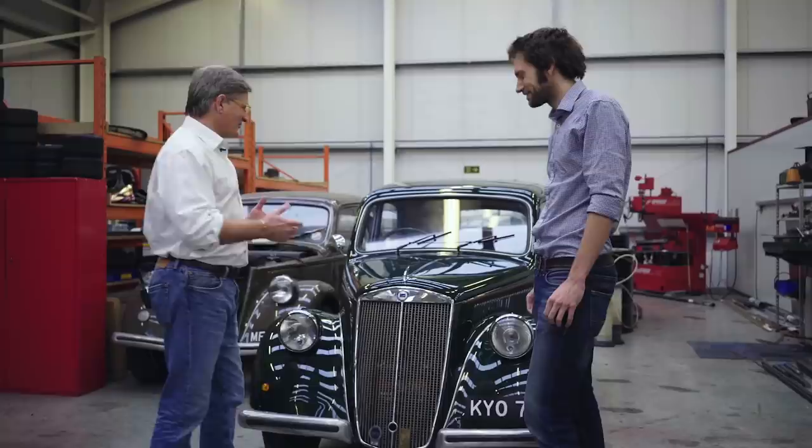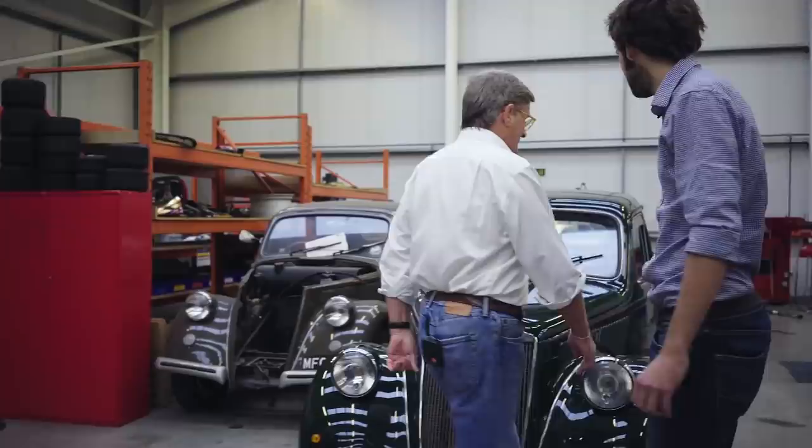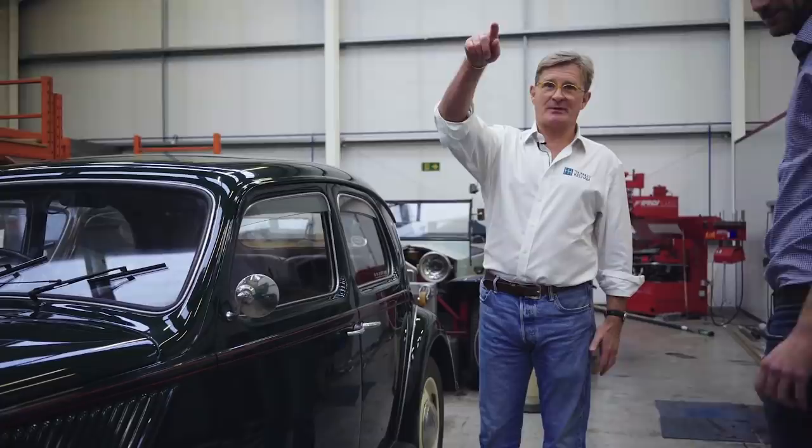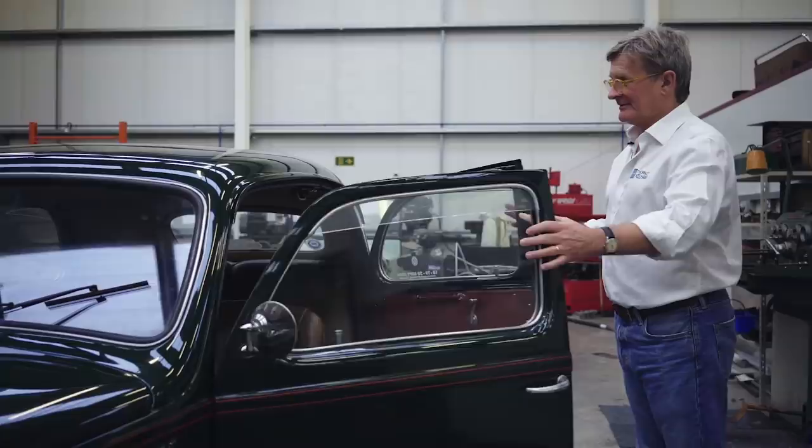And the doors - you've got to show us the doors as well. So there are lots of pillarless designs in this period - the Ardea, Aprilia and the B21 are all pillarless. Apart from being very practical for entry, access and exiting, when you do that... What a way to finish. This is a 1949 car - it's fantastic.